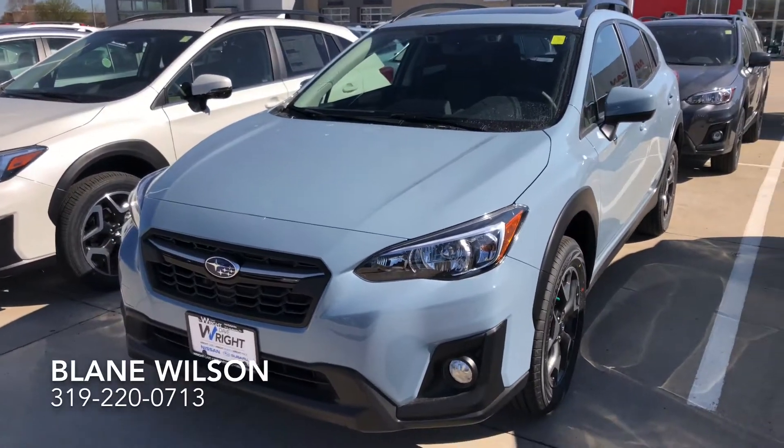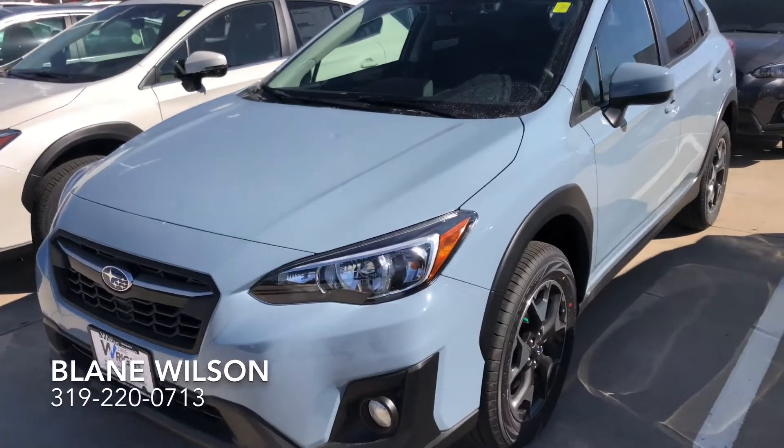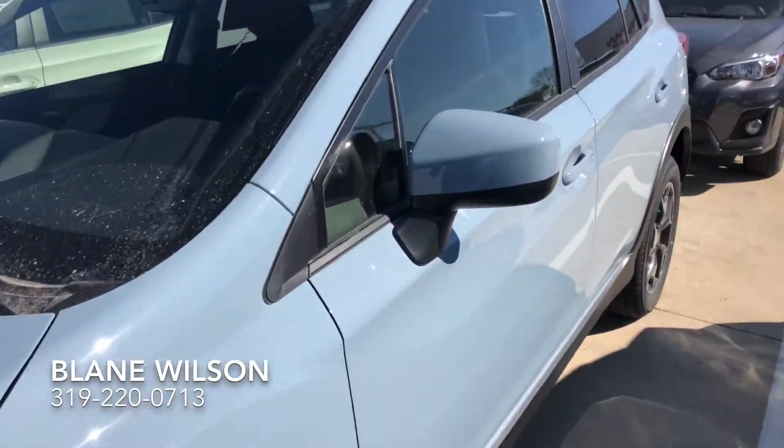Hi Robert, here's the 2020 Subaru Crosstrek Premium in the cool gray khaki that you had picked out yourself. Absolutely beautiful color.